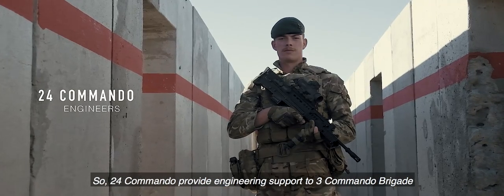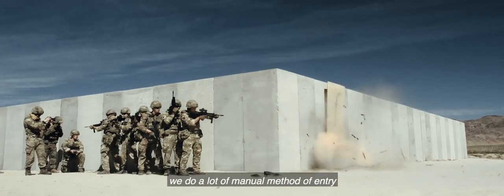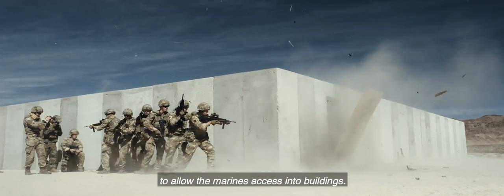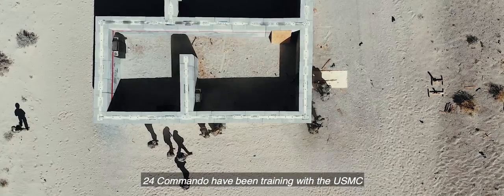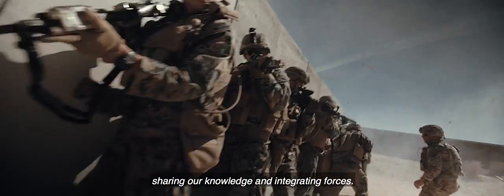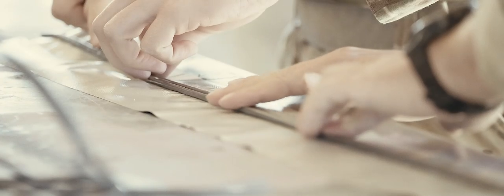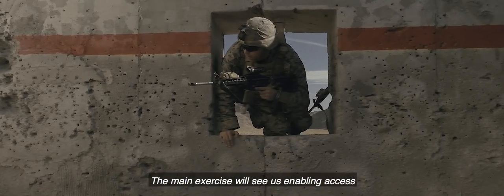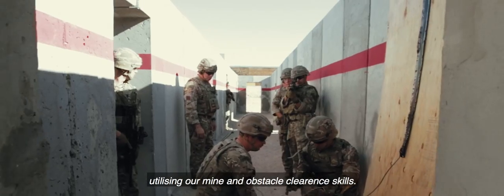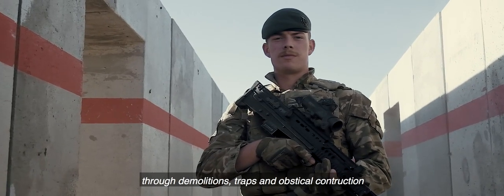59 Commando provide engineering support to 3 Commando Brigade. We do a lot of manual method of entry, explosive method of entry to allow the Marines access into buildings. 59 Commando have been training with the USMC here in 29 Palms, sharing our knowledge and integrating forces. The main exercise will see us enabling access to denied areas, utilising our mine and obstacle clearance skills, whilst also denying the enemy access through demolitions, traps and obstacle construction.